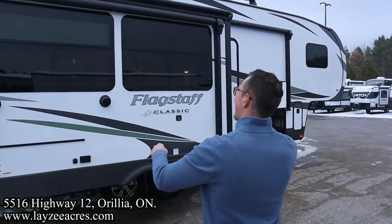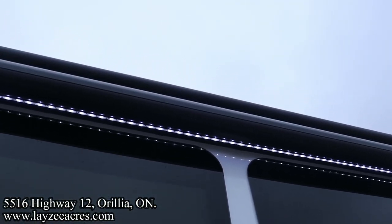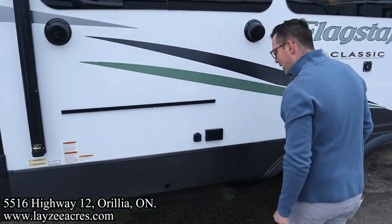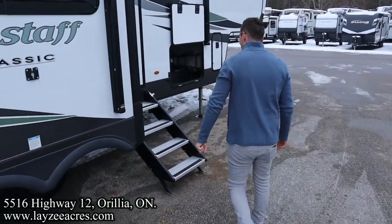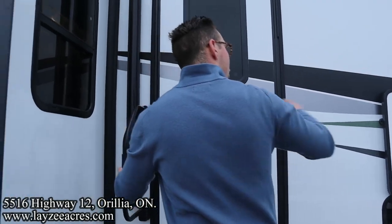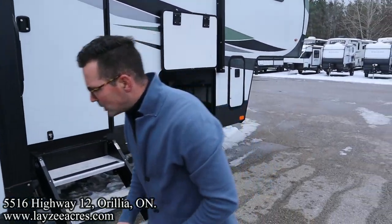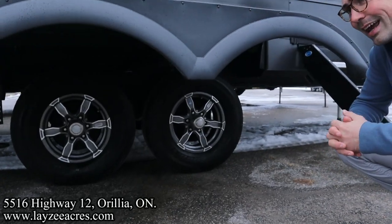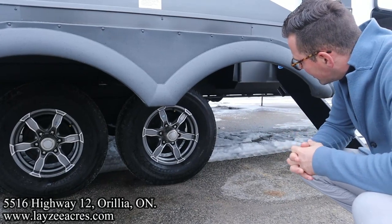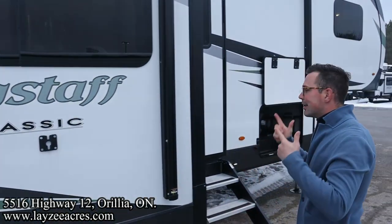Big door-side windows. Secondary awning off the main slide — notice how it has that weather shield on the awning, protecting it. Outside speakers, outside TV location, outside griddle right through here. Four-step entrance with nice secure steps all the way to the ground and a Lend-a-Hand grab handle. Small main awning, but don't forget the big one off the main slide. Dexter Torflex torsion suspension, Goodyear Endurance tires on 16-inch rims with nitro fill. They come standard with a TPMS system.